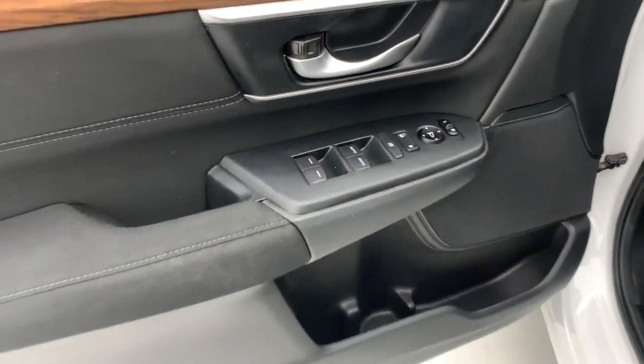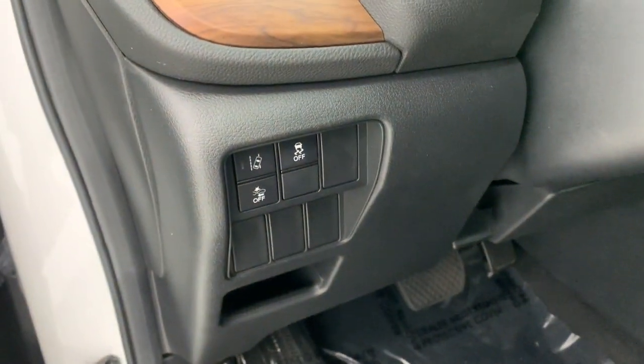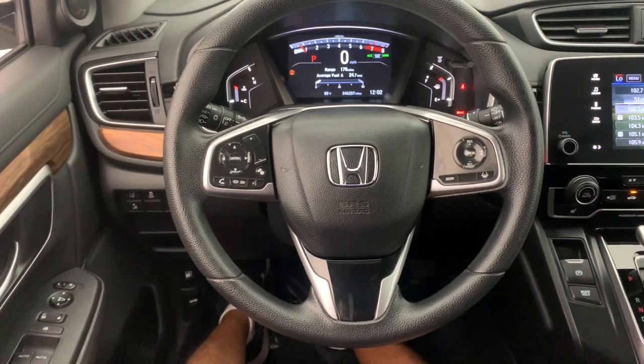These are just some of the great options this vehicle comes with: Apple CarPlay and/or Android Auto, pre-collision system, sunroof/moonroof, keyless entry, backup camera, heated mirrors, adaptive cruise control, satellite radio, and fog lamps.